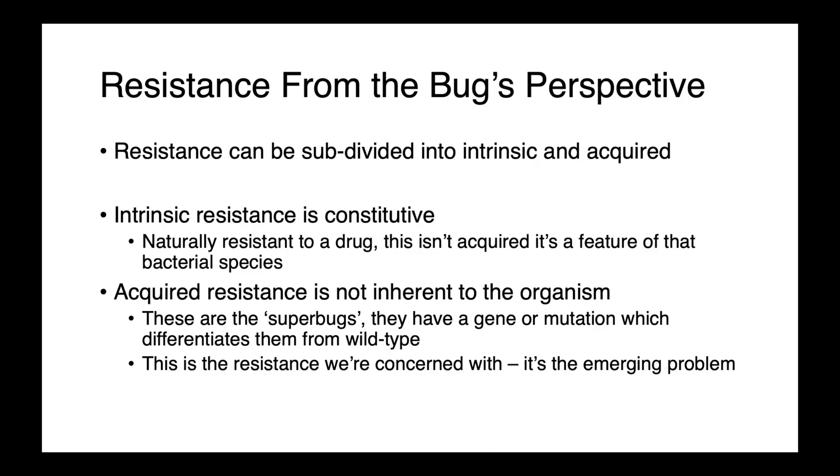Acquired resistance is not inherent to the organism — these are the superbugs. They have a gene, a mutation, or something which differentiates them from the wild type and allows them to survive in the presence of an antimicrobial, which they would not normally be able to do. This is the resistance we're concerned with, and this is the emerging threat and problem that we're dealing with.